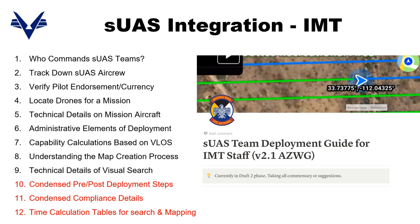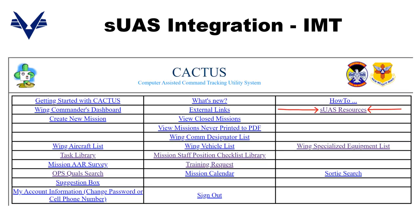This is the AZ-Wing specific version linked to in Cactus, and there's a separate non-AZ-Wing version uploaded to the Civil Air Patrol drone wiki. The goal of this guide is that sections 1 through 9 provide about two hours of background education for IMT on how best to apply and deploy drones, and then sections 10 through 12 are condensed quick reference material useful once IMT staff are up to speed. The AZ-Wing guide can be found in Cactus under SUAS Resources.